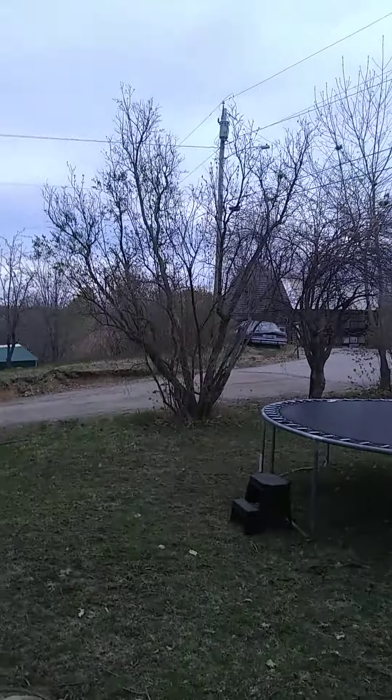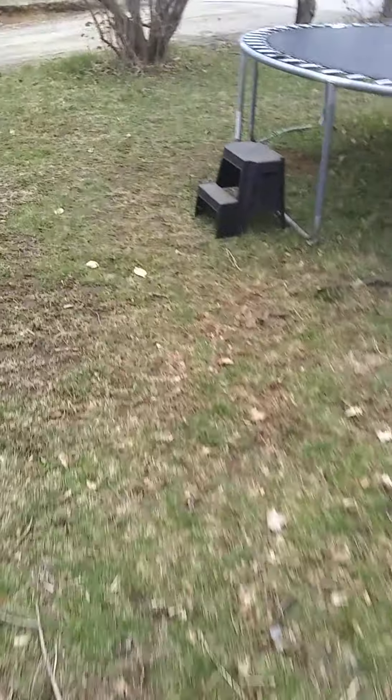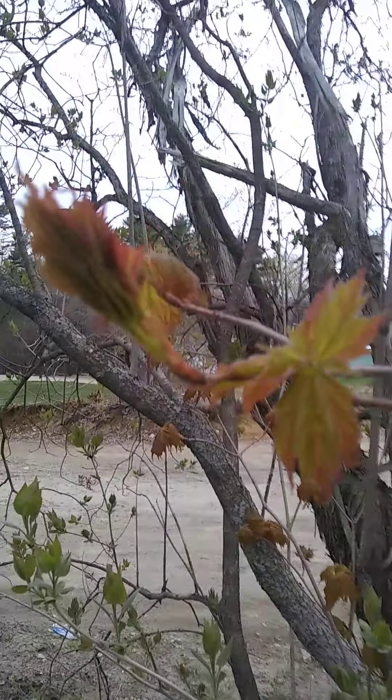Next door neighbor. Here we get a couple of these. Common grasses. And we got this here.